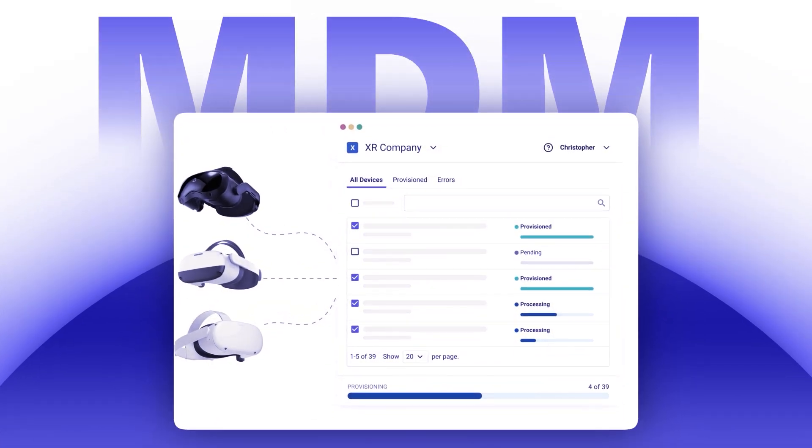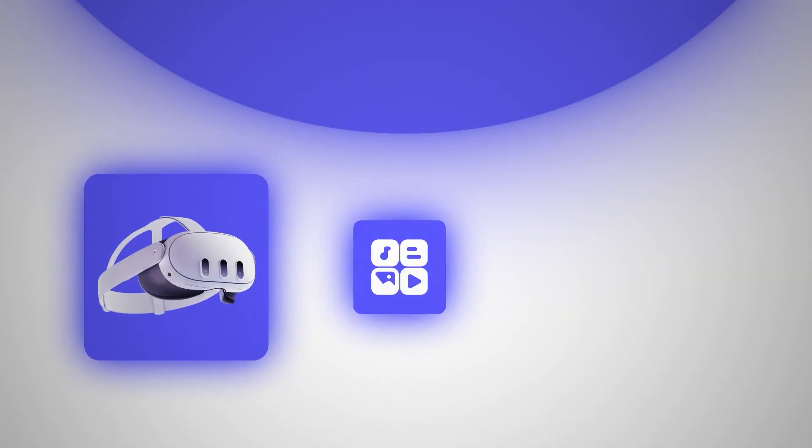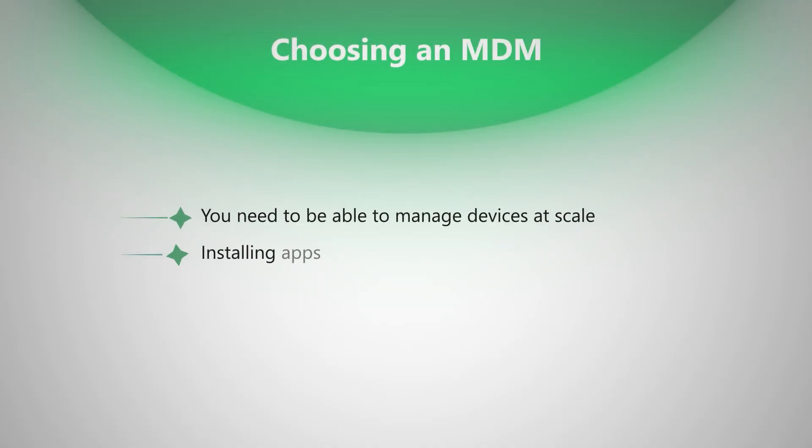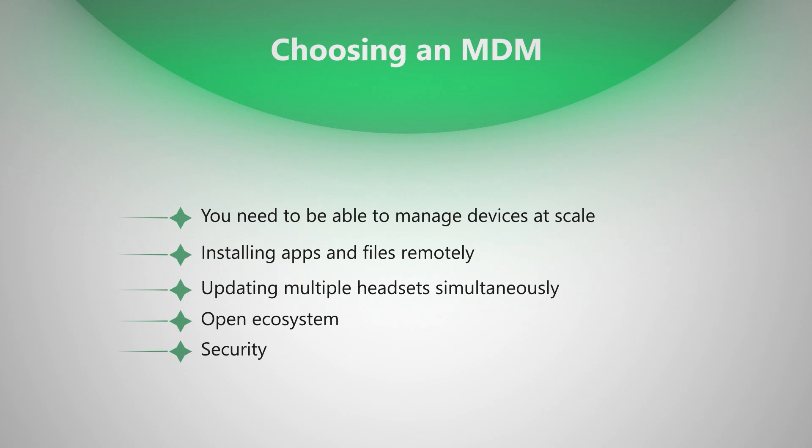Once you've got your content and hardware figured out, you'll need a way to manage everything. This is where an MDM, or mobile device management system like ArborXR, comes in. An MDM is the backbone of your VR program, allowing you to manage devices, content, and users. The problem is that traditional MDMs don't work well for VR content because they're not designed specifically for headsets — these systems lack a lot of VR-specific capabilities. When choosing an MDM, look for the ability to manage devices at scale, install apps and files remotely, and update multiple headsets simultaneously. Your MDM should also have an open ecosystem supporting different device types and content, making it easier to scale as your program grows. You don't want to get vendor locked — we've seen it too many times and it can really kill your XR program. Security is also critical: the platform should meet enterprise standards to protect data and maintain privacy.